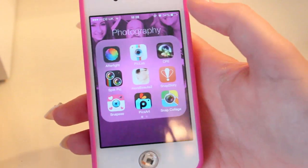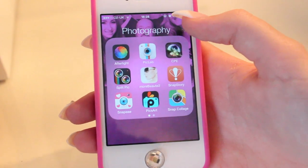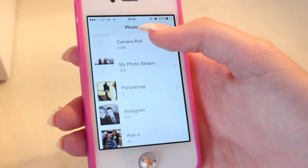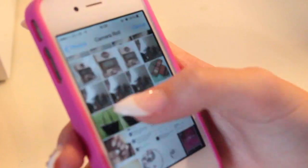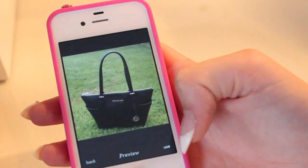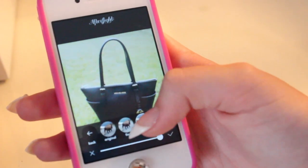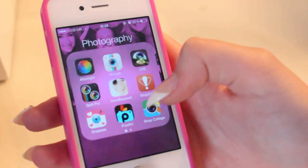Then I have a photography folder, which is full of my most used apps for my Instagram and pictures. First I have Afterlight, which is my very favourite editing app. I'll just get a picture — there's my new bag, my Michael Kors bag that my mum got me. You can just do different things like change the brightness and put overlays on it and different things like that. I really, really like that app.